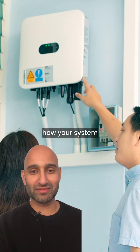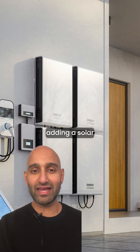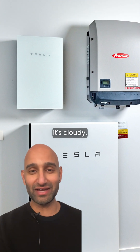To keep an eye on how your system is performing, you can check the solar inverter, or even use an app on your phone. And if you really want to get the most out of your system, consider adding a solar battery. It stores the excess energy your panels generate during the day, so you can use it at night or when it's cloudy.